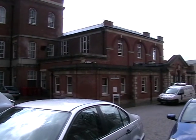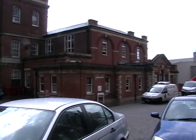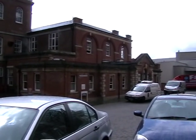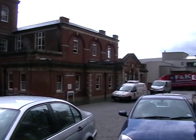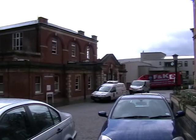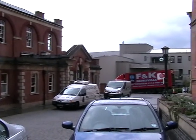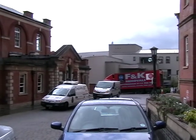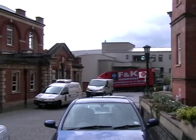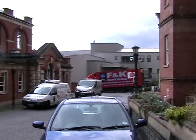In later years, before its closure, it was redeveloped to the OT department, or rather Occupational Therapy department. As we move across now to what was, and is now Hearts Hotel, just where you can see the vans parked at the bottom of the driveway, that was the ambulance bay.